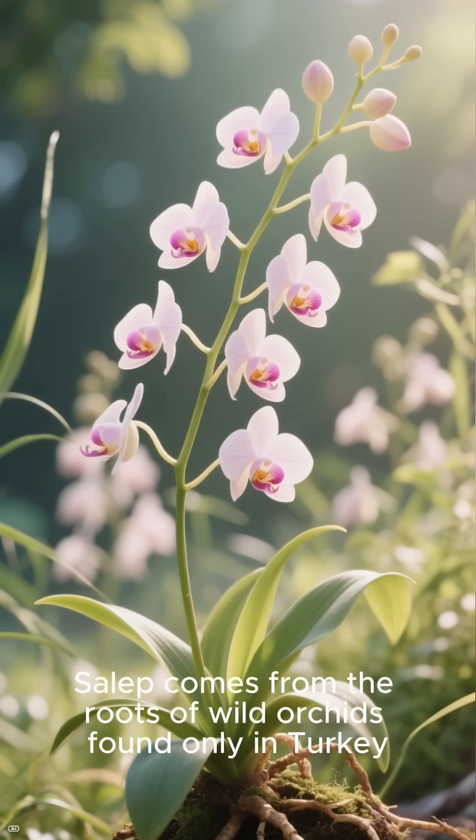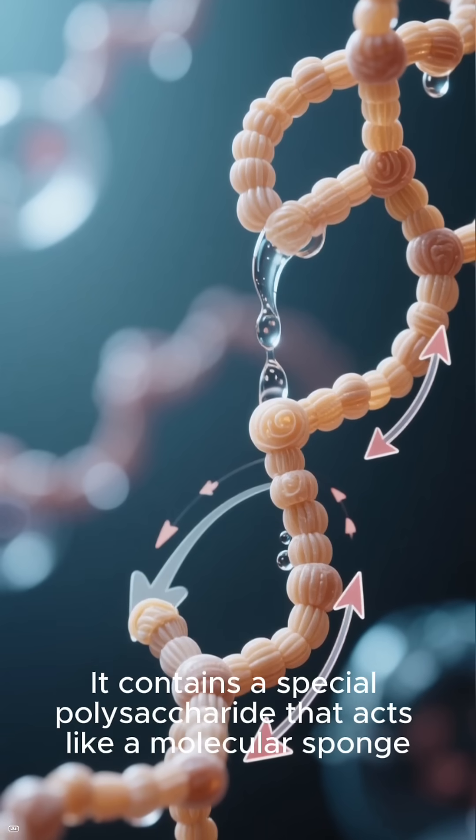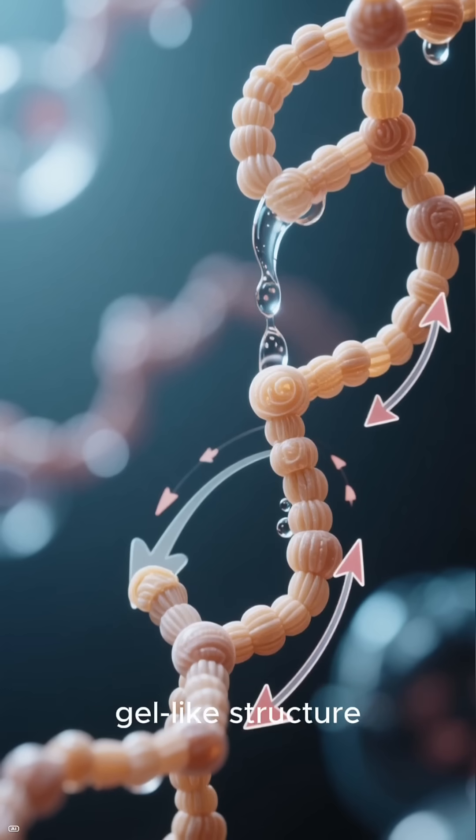Salep comes from the roots of wild orchids found only in Turkey. It contains a special polysaccharide that acts like a molecular sponge, absorbing huge amounts of liquid. This creates an incredibly thick, gel-like structure.